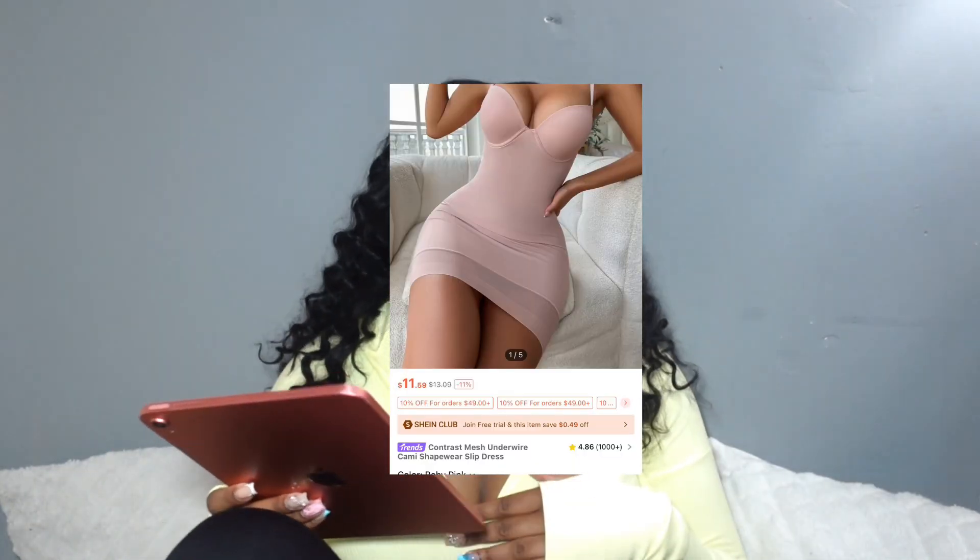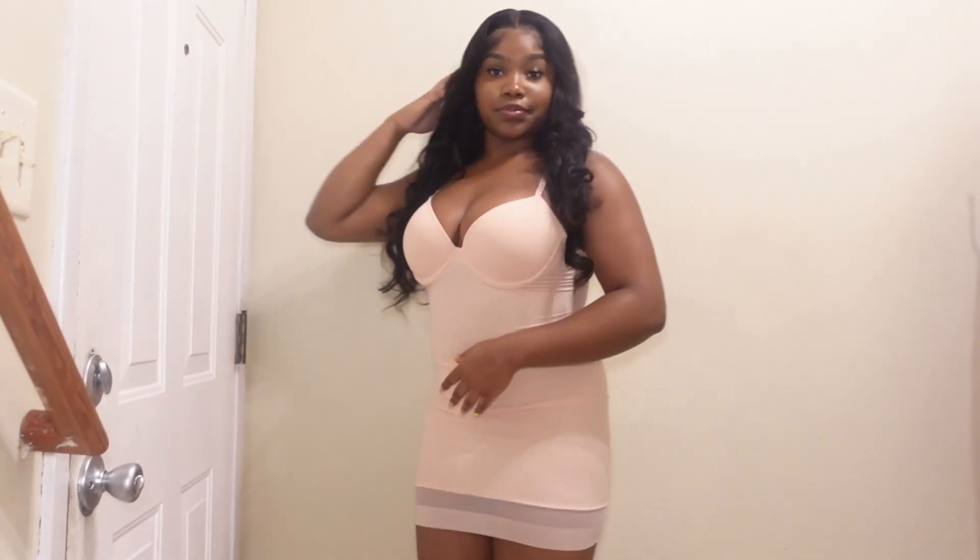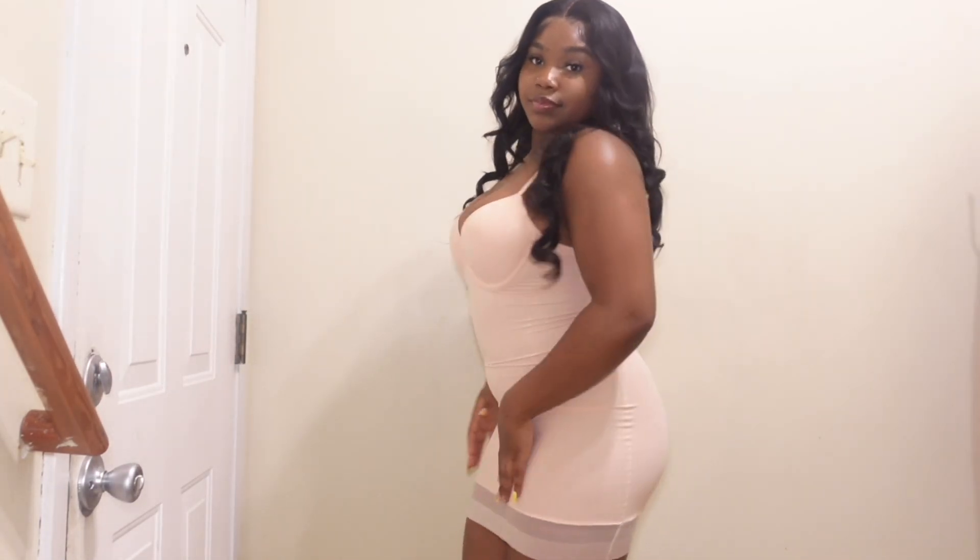Next item I have is this pink bodycon dress. I really like the dress, there's not much I could say wrong about it. They got other colors and I will be buying the other colors.